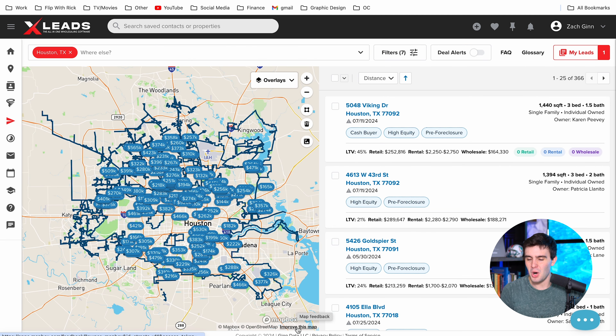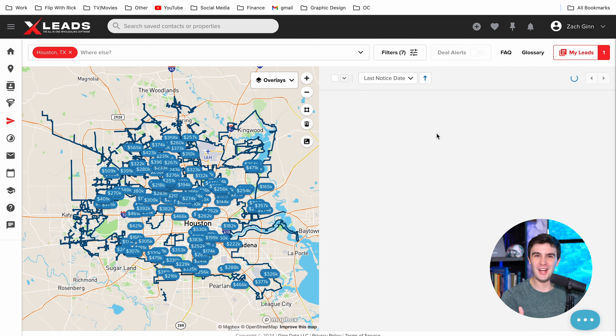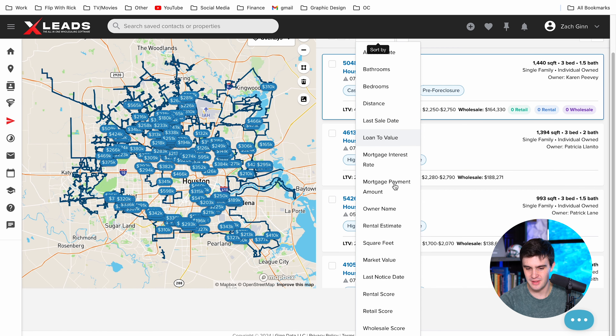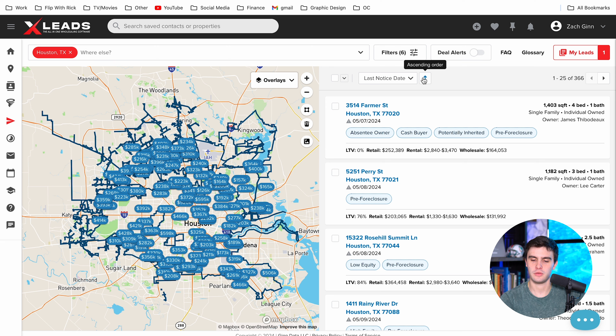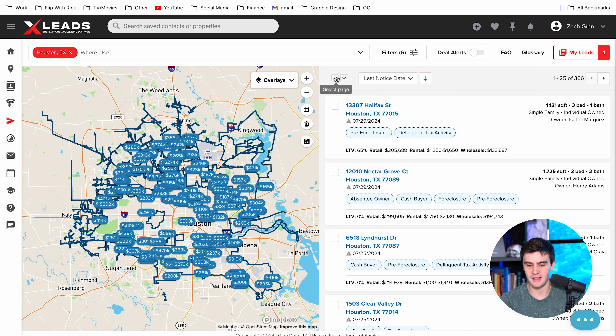With most data companies, they don't have this type of filtering. So you only have 366 results, which isn't a lot, but this is for the past three months — or you can make it even for the past month. We've got some urgent ones here. The last notice date was very, very soon. If I want to get even crazier, I can go to last notice date, click that, and you're going to get the freshest pre-foreclosures. So go by last notice date in ascending order and all the latest filings are going to be right here. I'm just going to select the page and add them all to my leads.